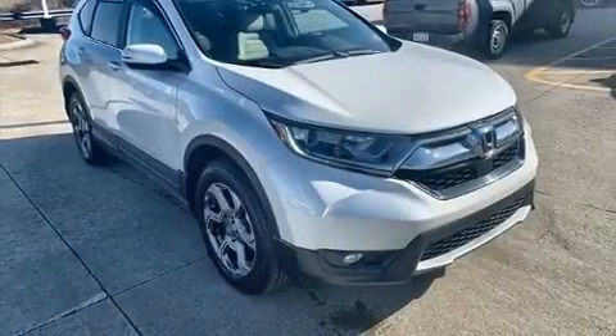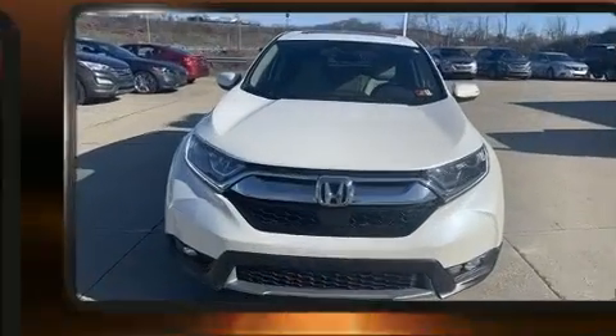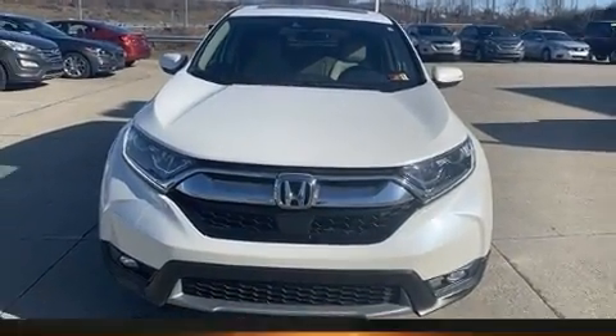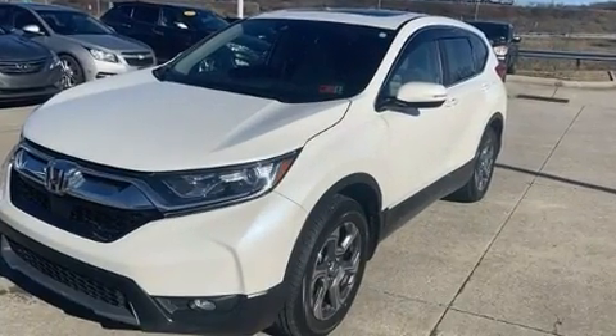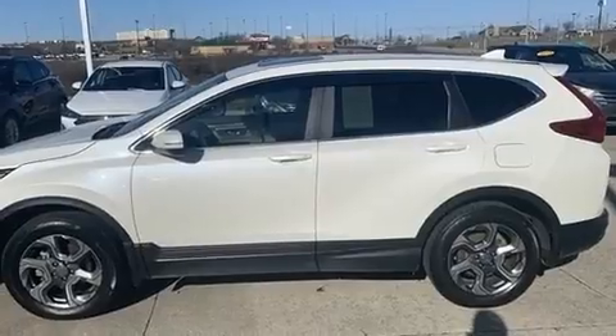You can expect a lot from the 2017 Honda CRV with just over 35,000 miles on the odometer. This four-door sport utility vehicle prioritizes comfort, safety, and convenience.